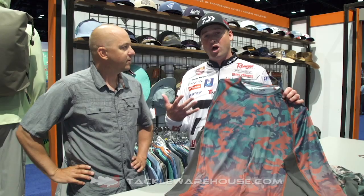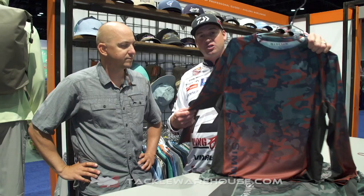I can definitely see myself wearing this. Being on the water around 200 days a year, this is gonna be a must have, and it just looks really cool too. So you guys, make sure you check it out — it's gonna be available soon at TackleWarehouse.com.